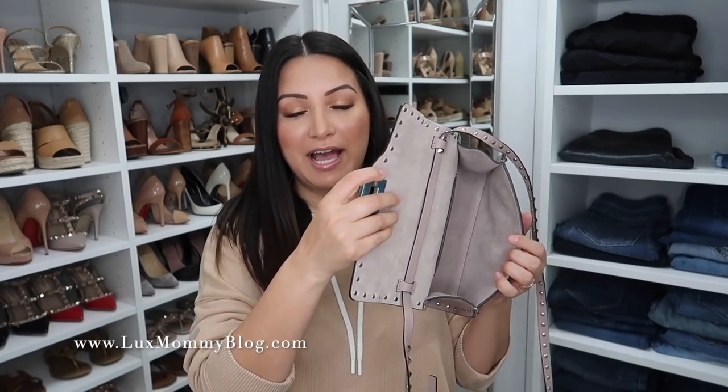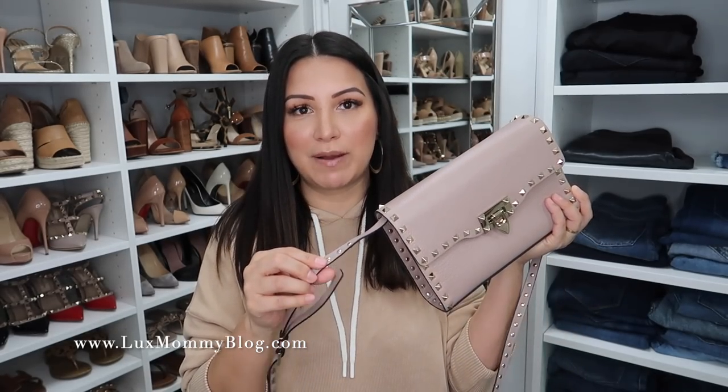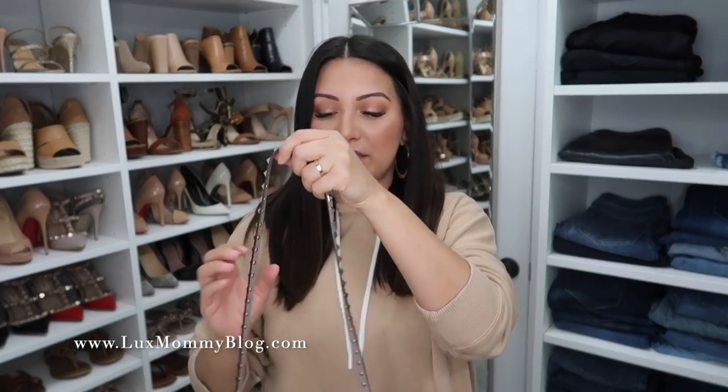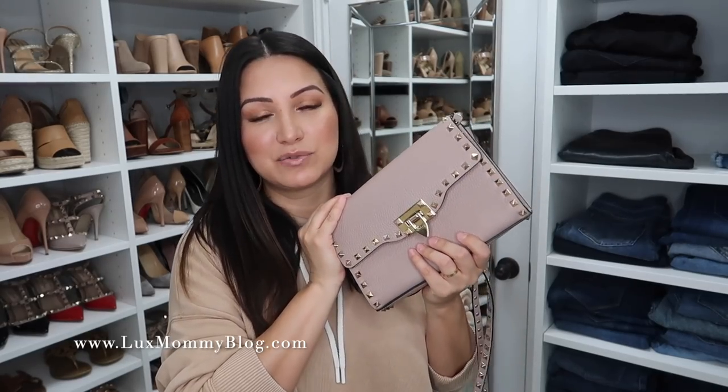Next up is this Valentino Rockstud crossbody bag. I love their nude — this is the Poudre, and it has a purplish gray kind of tone to it, but it is their version of a nude. I actually really like that each brand has a different tone for a nude bag because I can add multiples and it looks like I have a variety of nudes. This one is a very simple bag — just one compartment, a little slit, and it is just a crossbody bag. You could technically take this strap off and carry it as a clutch. You've got this long crossbody strap with all of the Rockstud details, and surprisingly they have never bothered me. I'm a huge Valentino fan and really wanted to add at least one of their handbags to my collection.